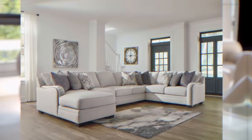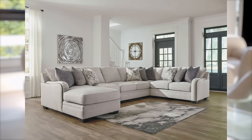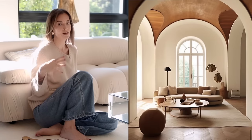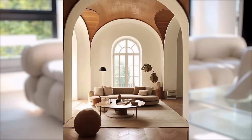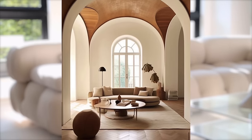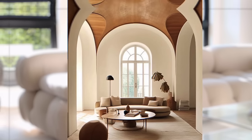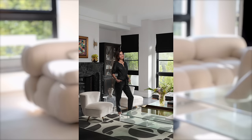Even if your rug goes under the legs of the furniture, it may not be big enough — if it only goes under one leg in a giant room, that's not sufficient. The sofa should be sitting on the rug. At least 50% of the sofa is a good rule of thumb; if not all of the furniture, at least 50% should be on the rug. If you're deciding between an 8x10 and a 9x12, go bigger — it will definitely be to your advantage.